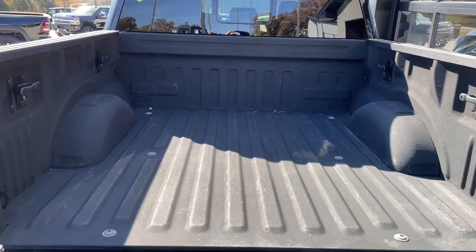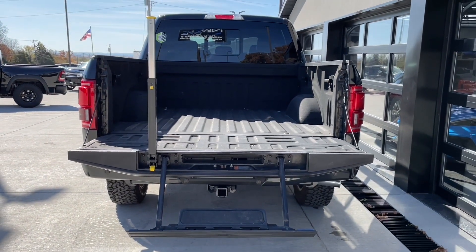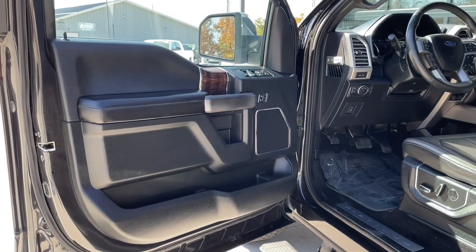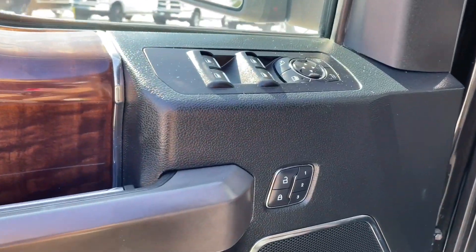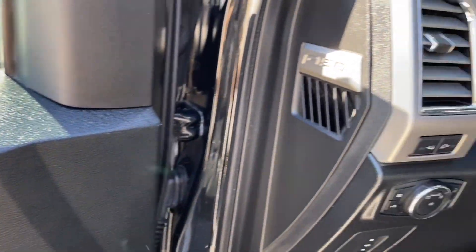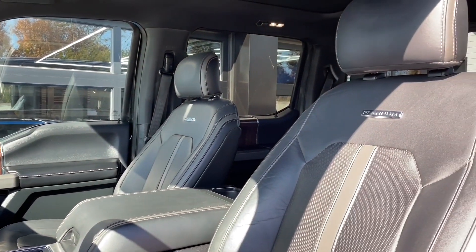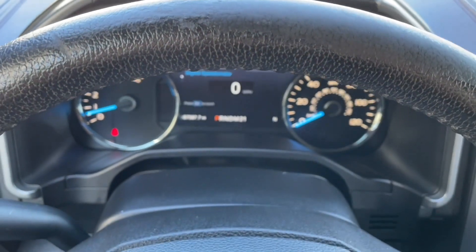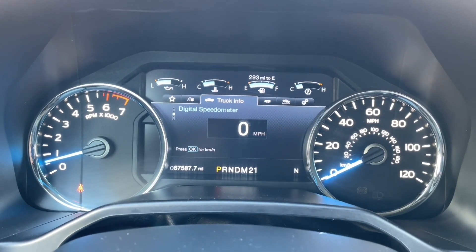It also comes with a bed liner and a step to get in and out, so you don't have to worry about scratching up the bed whenever you're getting your toolbox out of there. Being a Platinum, it does have all leather interior with wood grain accents and a convenient memory seat option, so with the push of a button you can automatically set your mirrors and seat to whoever's driving.